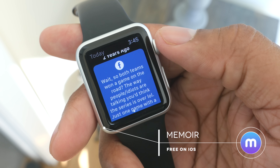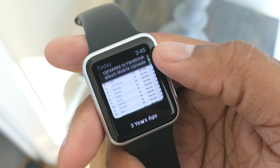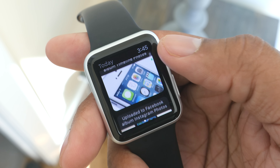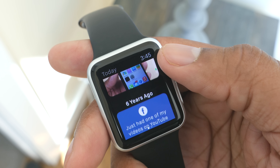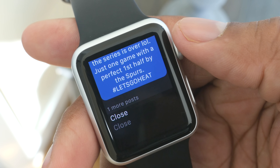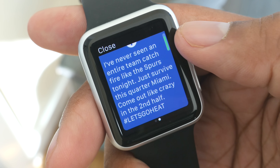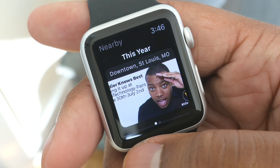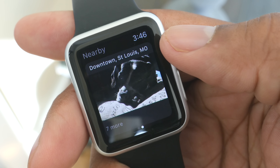Now if you use Facebook, you'll notice that every day they show you memories that happened on that particular day in a given year. There's an app called Memoir that does that same thing plus more. I like being able to look back and see what I posted on Facebook, but it also lets you see what you posted on Instagram, Twitter, and a number of other sources as well. It's great for reminiscing — most of the time I actually forgot that I said something on a particular day or took a certain picture. It always gives me a warm and fuzzy feeling going back to see those moments.